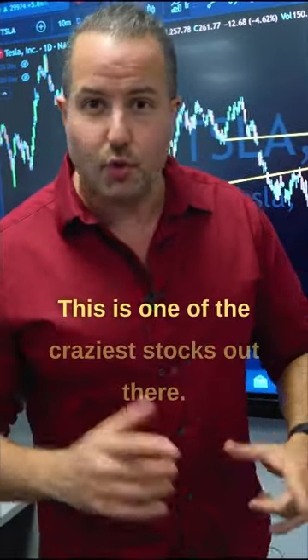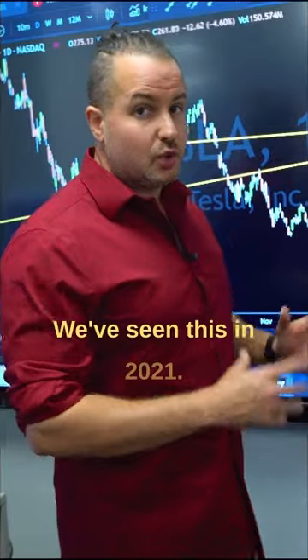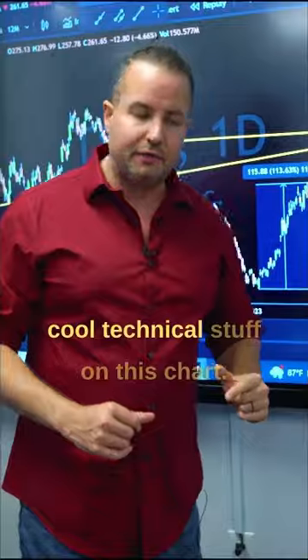Tesla. This is one of the craziest stocks out there, one of the biggest momentum builders. We've seen this in 2021 go to crazy heights, and it's done that same sort of move again. I want to show you some cool technical stuff on this chart.